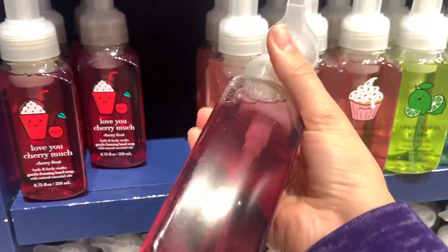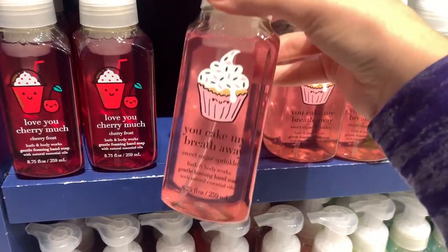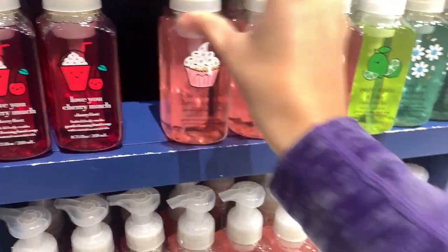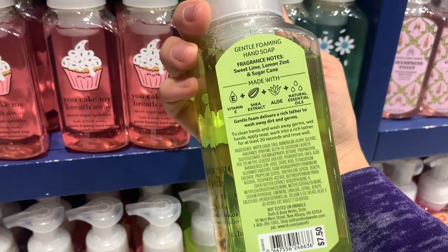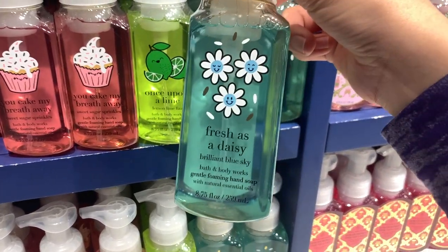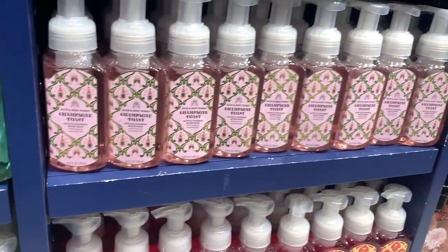On the hand soap wall I found some new ones: 'Love You Cherry Much' which is cherry frost. I actually posted these earlier this week on Instagram — go follow me at hi it's vicky for all the new store finds. The packaging is so cute — I love when they do this every year. I know it's a little childish but it brings me joy. We have 'Once Upon a Lime,' 'You Cake My Breath Away,' 'Fresh as a Daisy' — I don't think any of these are brand new scents. Then there's the Valentine's collection.